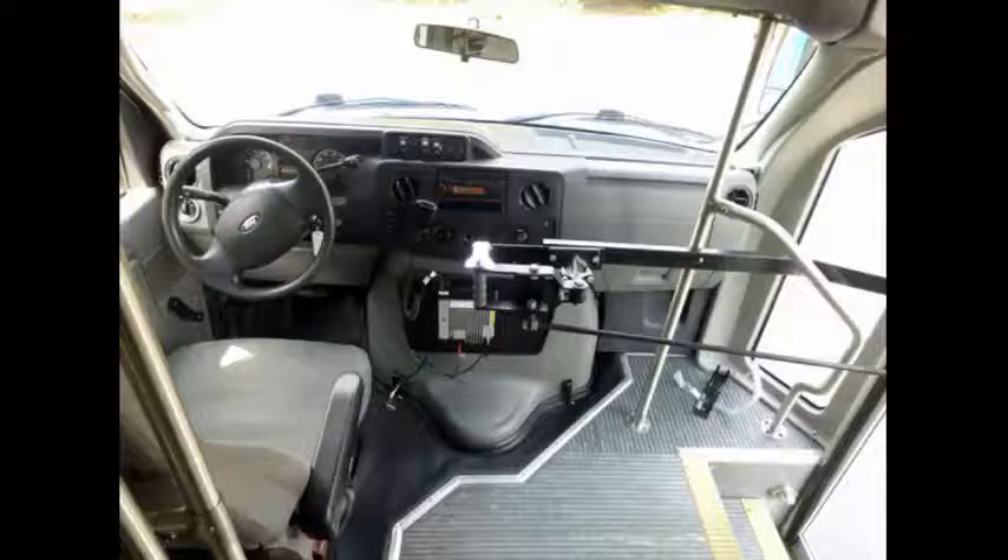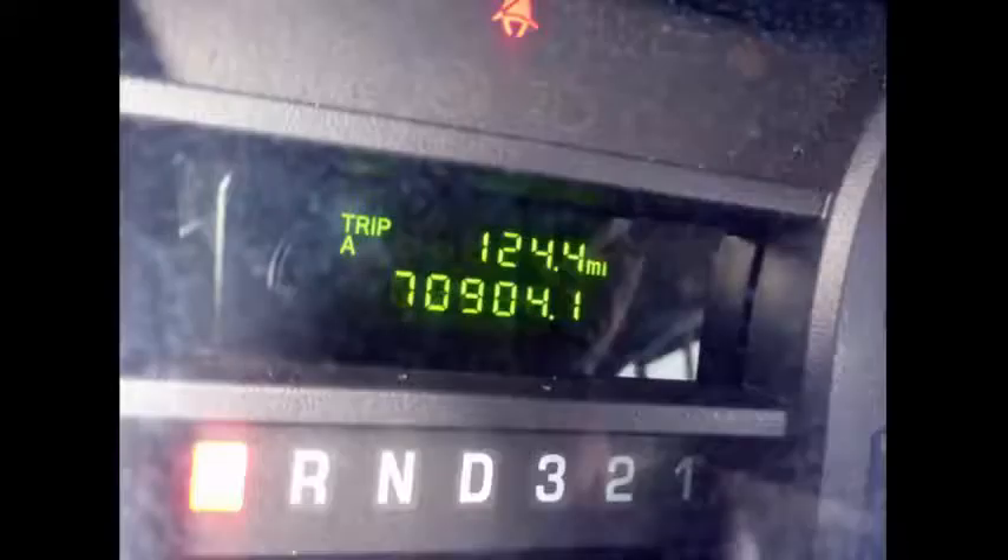This bus is well equipped and ready to go. It rides smoothly and handles well. It has 70,904 miles on it.